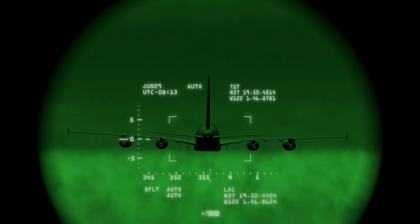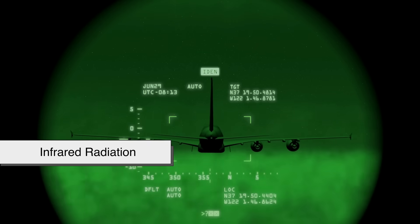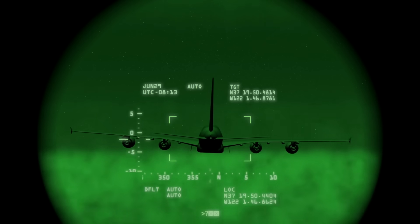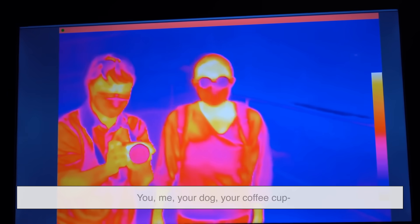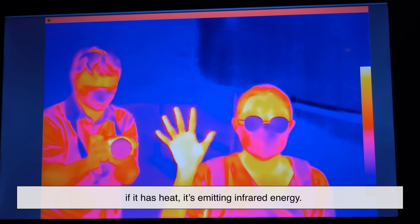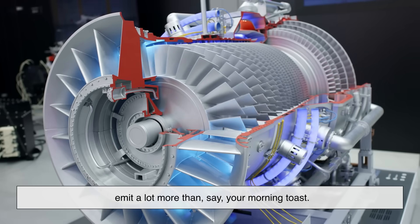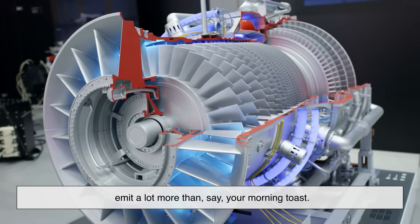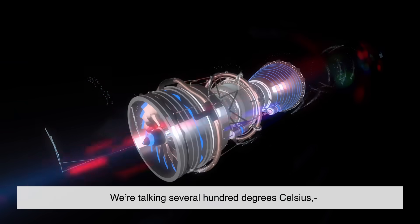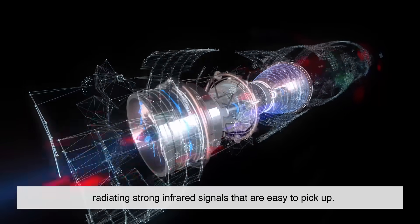To understand how they work, we need to talk about infrared radiation. Everything emits infrared radiation — you, me, your dog, your coffee cup. If it has heat, it's emitting infrared energy. But engines, especially jet engines, emit a lot more than say your morning toast. We're talking several hundred degrees Celsius, radiating strong infrared signals that are easy to pick up.